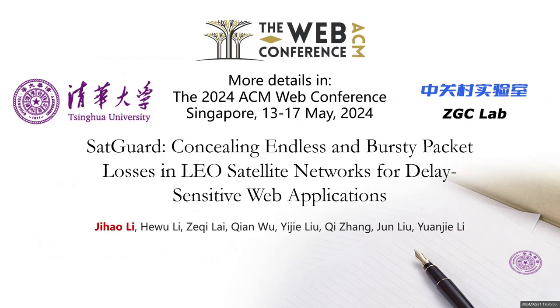For more details about SetGuard, join us at the 2024 ACM Web Conference in Singapore from May 13 to 17. Thanks for watching.